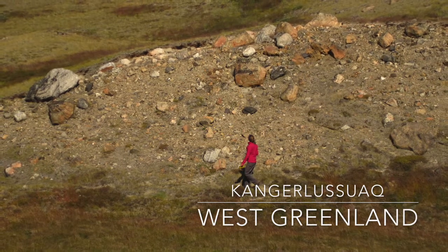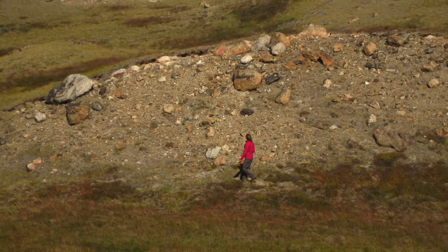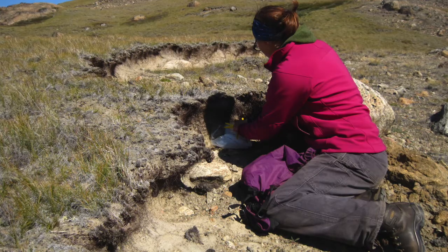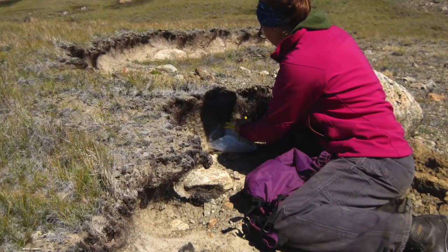At first glance, my field site seemed devoid of life. Here, wind has blown away soil and plants, leaving behind a seemingly unattractive rocky surface. Really though, it's all a matter of scale. Get down on your knees, pull out the magnifying lens, and you'll enter a different world.